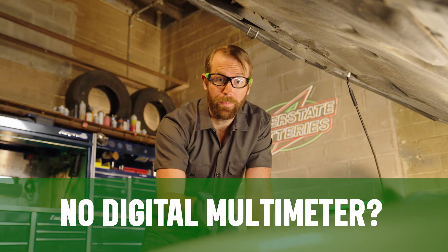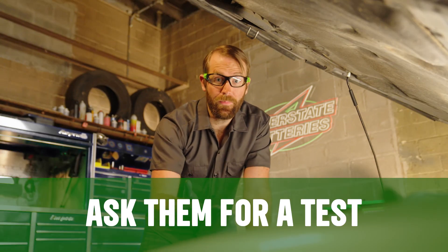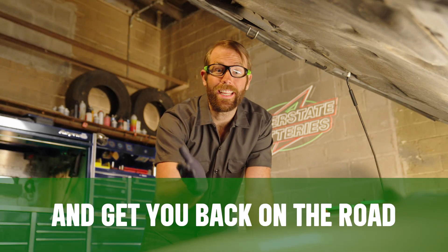If you don't have a digital multimeter for your car battery, go to your local Interstate Batteries dealer. Ask them for a test and they'll help you with the process and get you the information you need to get you back on the road.